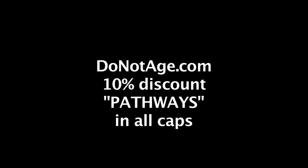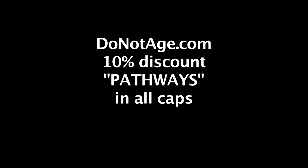The videos on this channel are sponsored by Do Not Age. For a 10% discount on the products on their website, use the code word 'pathways' when checking out. One product I'm using from Do Not Age which I believe has helped with my workouts is their creatine. I'm also still using their NMN and NR, and one of my favorites is their CERT-6 activator.